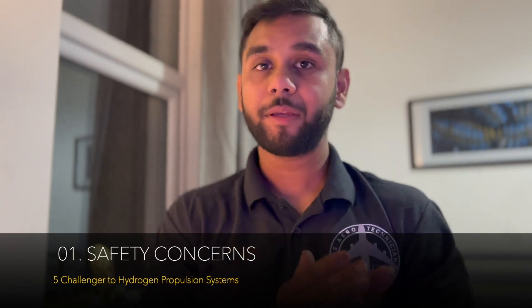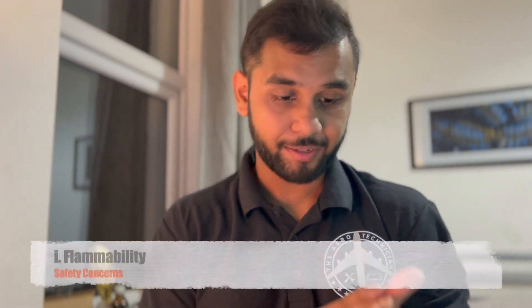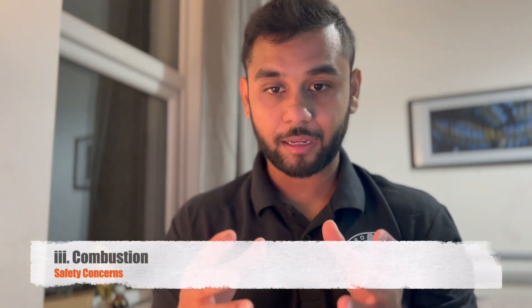Number two: safety concerns. I've picked three main concerns that need to be addressed before introducing hydrogen propulsion systems — I'm pretty sure there are a lot more than three, so please drop them in the comment section. First, hydrogen is extremely flammable, which is something to look at. Second, handling and storage of hydrogen will require extra attention. And third, combustion of hydrogen is a lot more different to the combustion of normal fuel, which will require newer safety protocols. These need to be addressed mainly when we start the process of transferring conventional gas turbine engines into hydrogen propulsion systems.